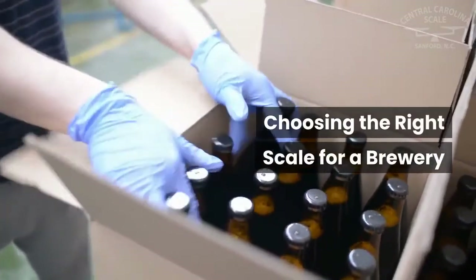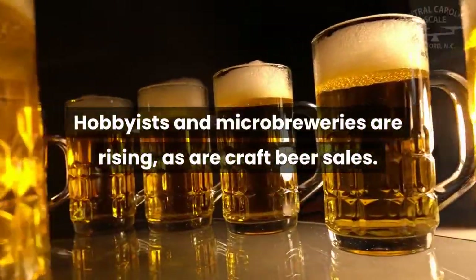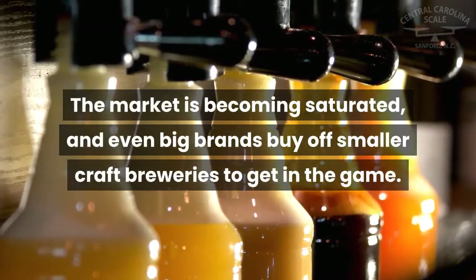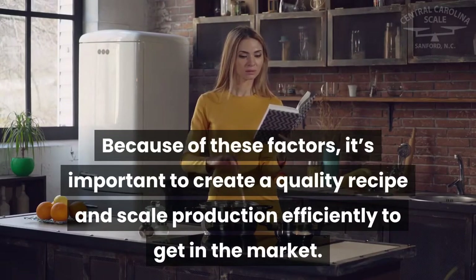Choosing the right scale for a brewery: consumers are becoming choosier when it comes to beer. Hobbyists and microbreweries are rising, as are craft beer sales. The market is becoming saturated, and even big brands buy off smaller craft breweries to get in the game. Because of these factors, it's important to create a quality recipe and scale production efficiently to get in the market.